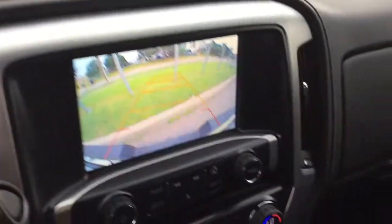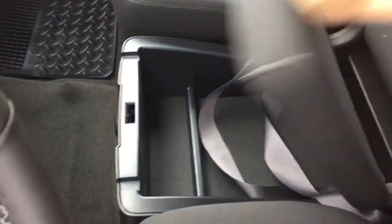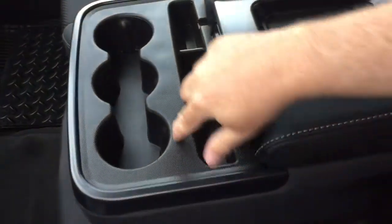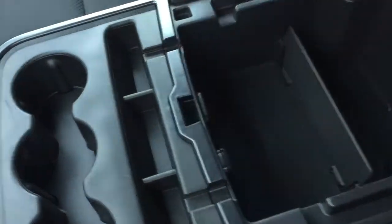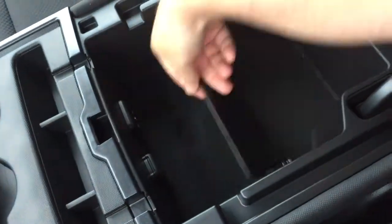Let's throw this into reverse and get a look at the full-color rear backup camera with trajectory. In the front, the split bench seat has locking storage located below, a full down armrest with three cup holders, and a place to rest your device. You can run a cable neatly through here both ways, and power up with two USB ports, an auxiliary input, and a 12-volt power outlet.